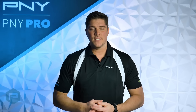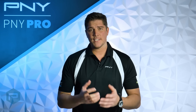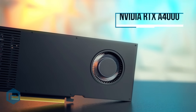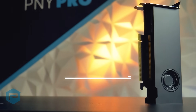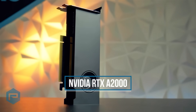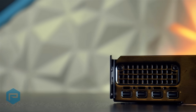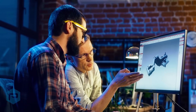Although the RTX A6000 is far more powerful than any other graphics card out there, the RTX A5000 and RTX A4000 greatly outperformed their previous generation counterparts, and benefit from enhancements offered by the Ampere architecture as well, like motion blur ray tracing, or better AI and compute performance. The NVIDIA RTX A2000 brings all the benefits of Ampere architecture RTX technology to an unprecedented price point, with second-generation RT cores, third-generation Tensor cores, and six gigabytes of GPU memory, all in a powerful low-profile dual-slot form factor, so you can do your life's work from a wide range of systems without limitations.